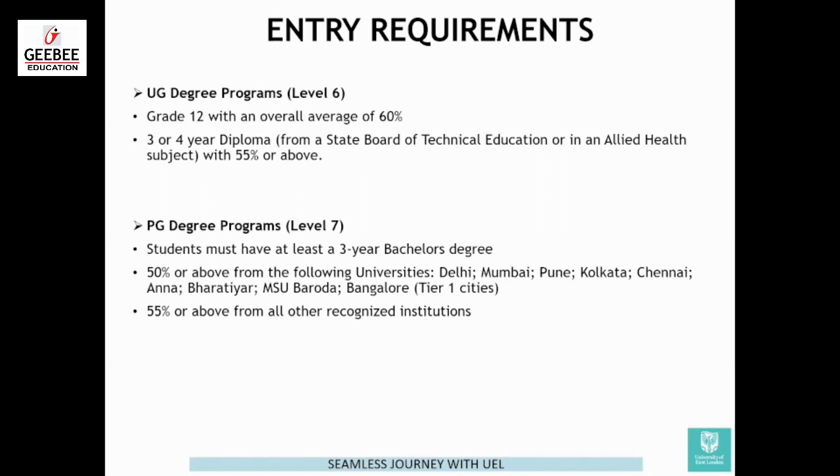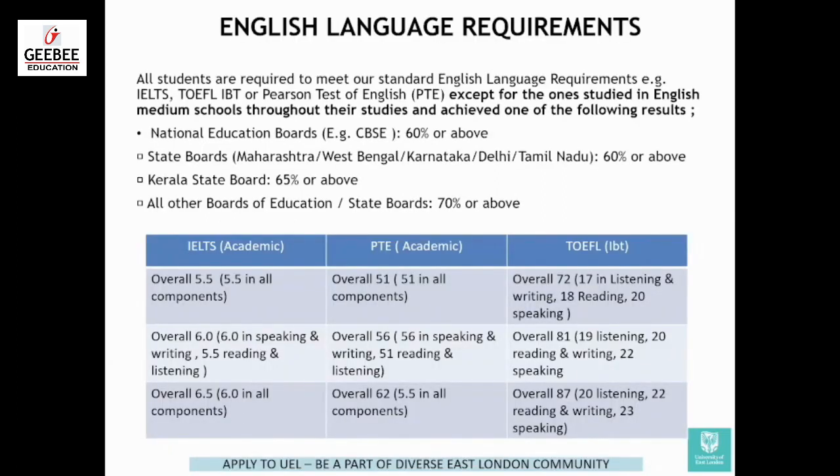That covers the entry requirement. Moving on to language requirements. A question frequently asked by students is: do we get an IELTS waiver? Yes, you have an option to get an IELTS waiver. Before I talk about that, a few updates and important information. We accept three things: IELTS, TOEFL, and PTE.